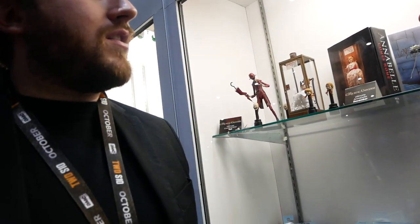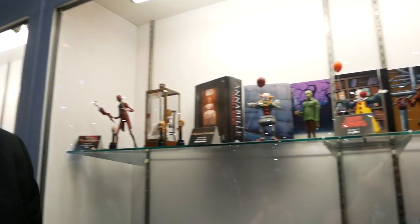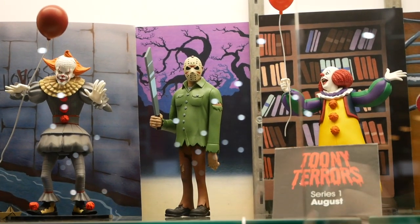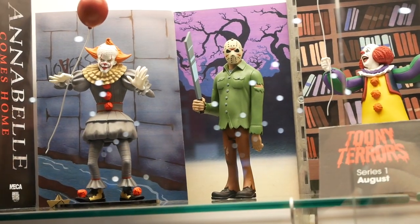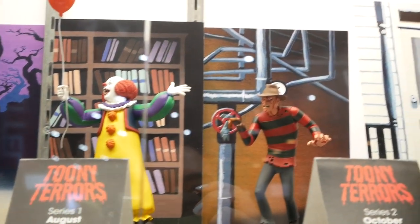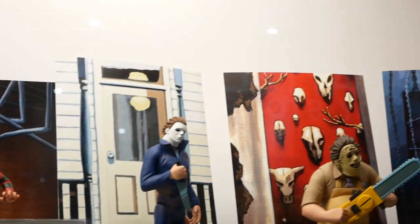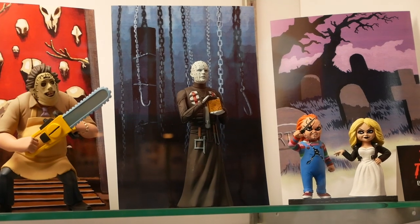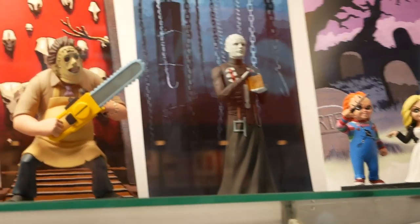A new line for NECA is called Toonie Terrors. Toonie Terrors is a stylized, simplistic figural form of some of our favorite horror characters — kind of based off that Saturday morning cartoon type of thing, kind of like a Scooby-Doo version of these characters. Limited articulation, a lower price point like $12 or $13 in the store, not like $30 or $35 you're spending on an ultimate. They're a lot of fun and they're stylized, and each come with an accessory or two.